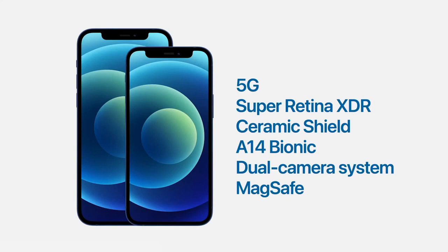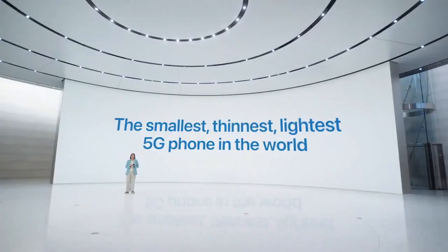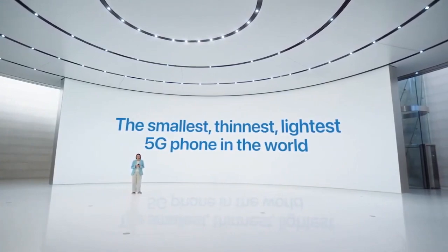In fact, iPhone 12 mini is the smallest, thinnest, and lightest 5G phone in the world. With its large screen and compact size, we think this will be an incredibly popular iPhone.